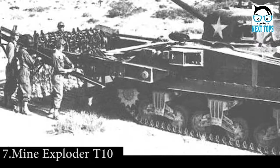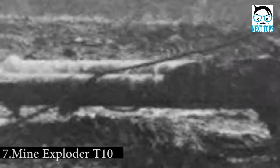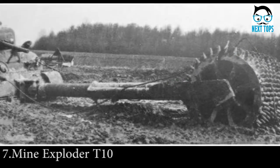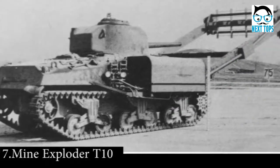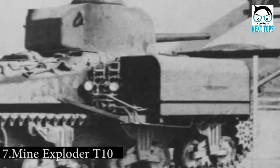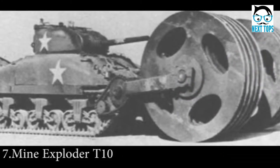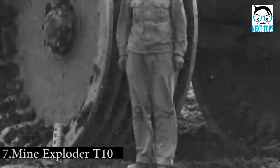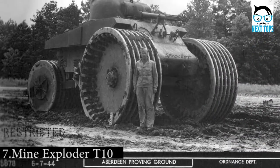Number 7: As well as trenches, tanks faced another problem when deployed onto the battlefield — the dreaded mine. In response, military intelligence began to research ways of clearing out minefields to allow tanks to pass through them without harm. Some of these ideas involved building special mine-sweeping tanks that could clear the way. The Mine Exploder T-10 had an unusual design that gave the impression of it.